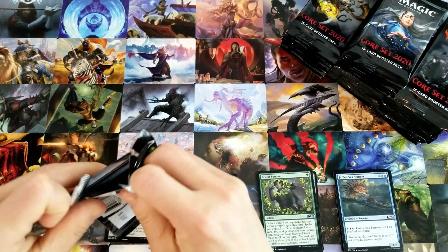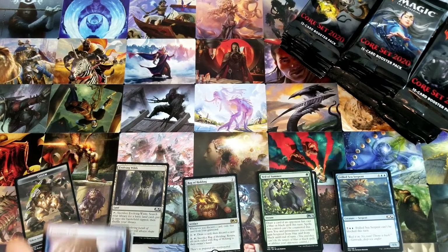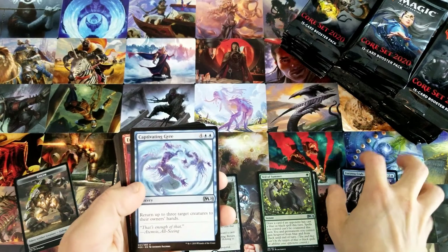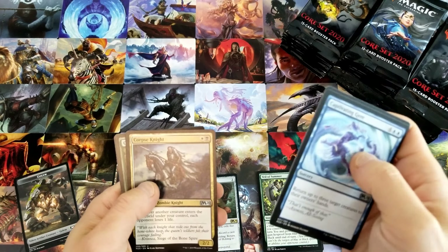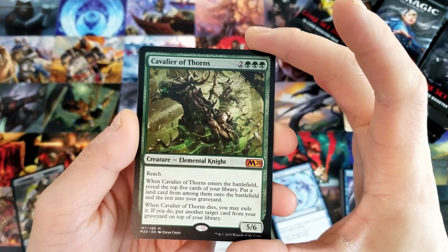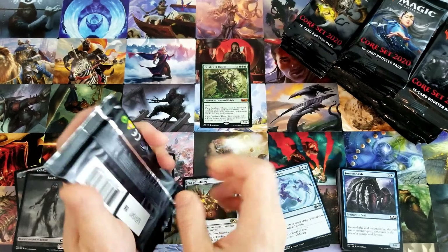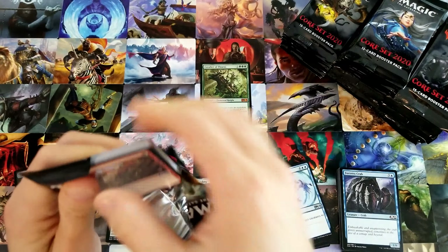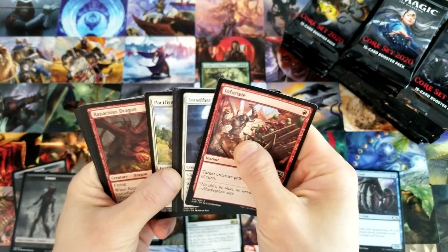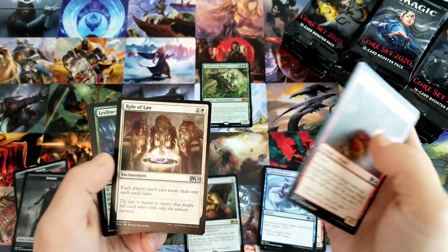Wizards has been pumping out sets like crazy. We had War of the Spark, seemed to be a big hit — I loved opening it, super fun set. Then Modern Horizons, which as you guys know I'm a huge fan of. I think that set has a ton of potential, some really powerful and unique cards. And now Core 2020 — same thing, this set is very very strong, especially for a core set. And starting out with a Veil of Summer — pretty cool.